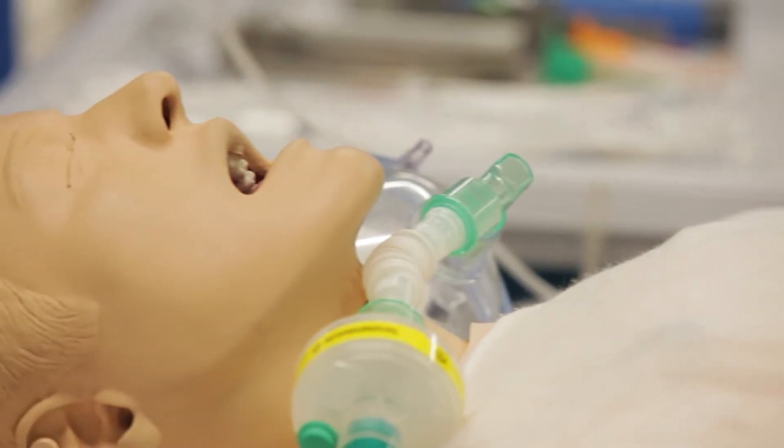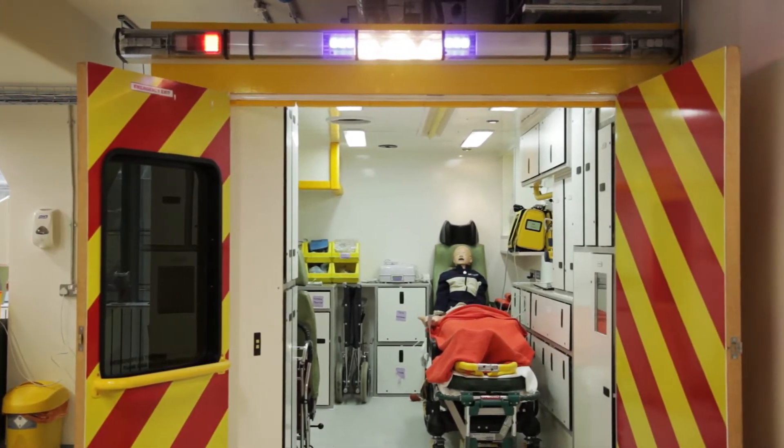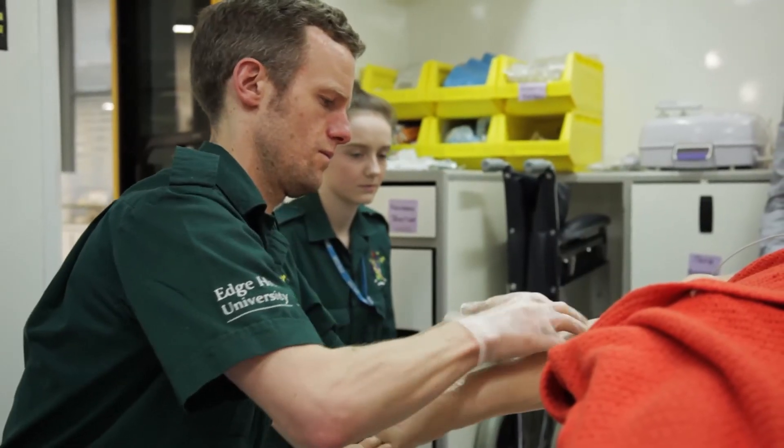At St James we have a full immersive simulation suite with an immersive 3D environment and a range of high-fidelity mannequins from adults to paediatrics. We also have a fully kitted ambulance so students can link theory to practice in a safe and supportive environment. The ambulance is the same specification as one currently used within the North West and can prepare students for the close working environment within the back of the vehicle.